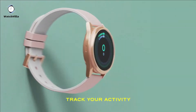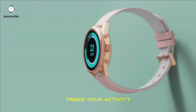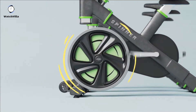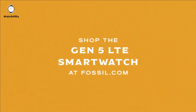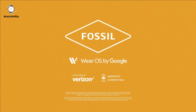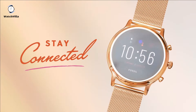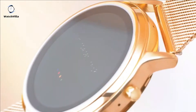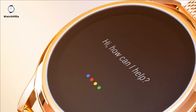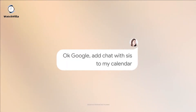It features heart rate and activity tracking using Google Fit and built-in GPS for distance tracking, and a swim-proof design rated 3ATM. The new wellness enhancements allow you to track sleep history, monitor your restfulness and set sleep goals. This smartwatch has an always-on display with thousands of watch faces to personalize your look. Hundreds of apps from assistant to fitness, payments, music, social news, games, stopwatches and more.